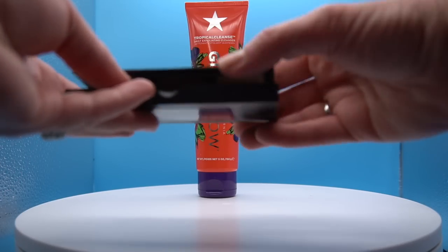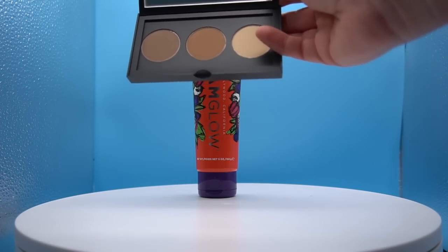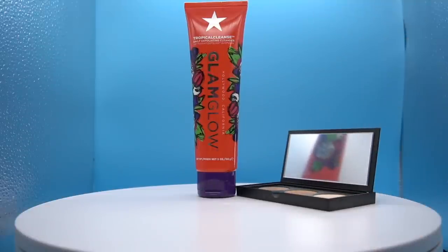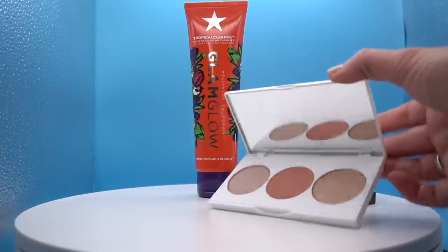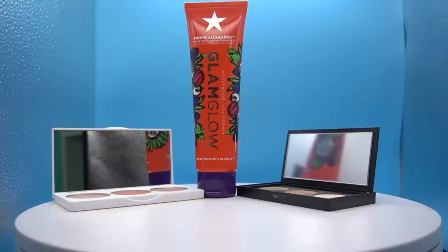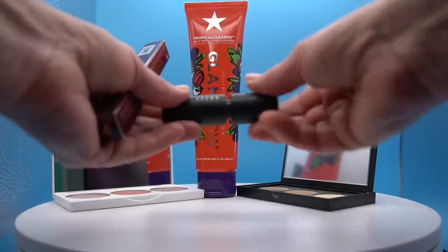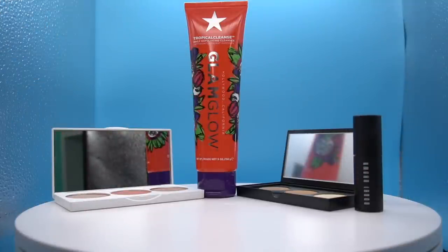Next in the September Ipsy is a Smashbox step-by-step contour palette — I'm going to open it up and display it. Oh my goodness, there it is — very nice! Then a Milani Squad midi palette that might have been an add-on — it looks like blush and highlighter. Next is a Bobby Brown mascara in black — Bobby Brown makes really good mascara so I'm excited about that. And then a Wander Beauty 'Frame Your Face' brow pencil.